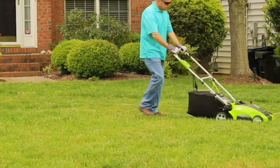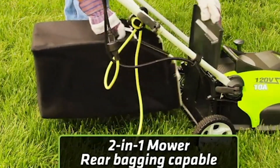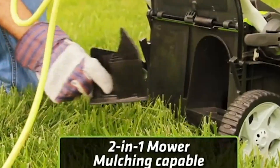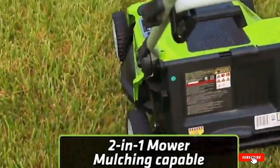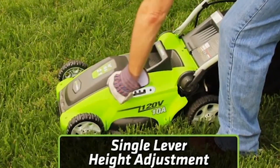This Greenworks mower also has variability in clipping output — you can mulch your lawn with the clippings or collect them in the provided grass bag. Greenworks has included six-inch front wheels and seven-inch rear wheels to allow for supreme maneuverability around obstacles and on uneven lawns.